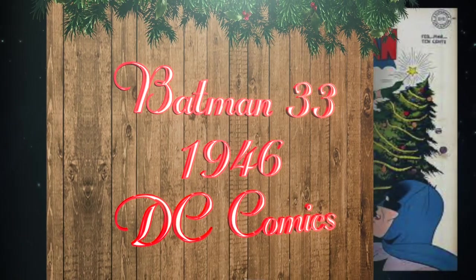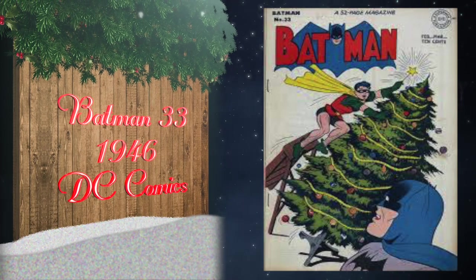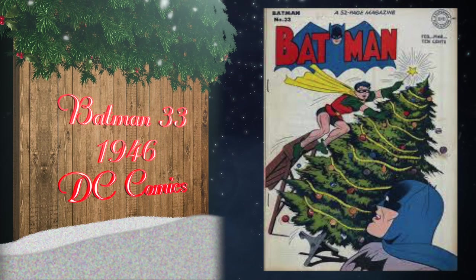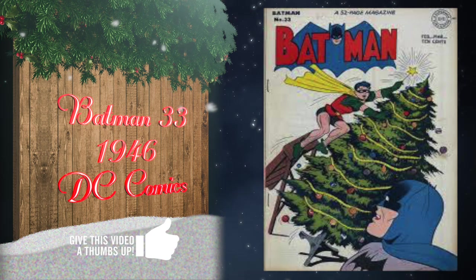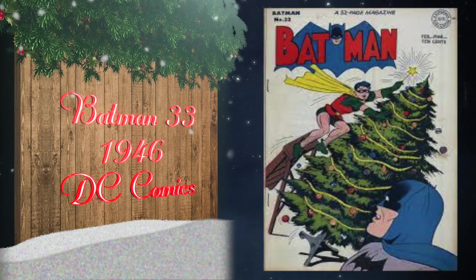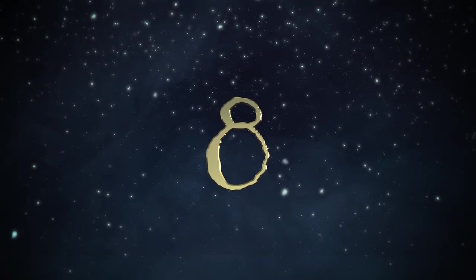At number 9, Batman number 33 was published in 1946 by DC Comics with a fantastic cover by Dick Sprang. It features a story called 'Crime of the Wing,' where mobsters use the Penguin as a ruse for Batman and Robin to follow while they commit crimes. The highest grade on the census is one universal blue label at 9.6.